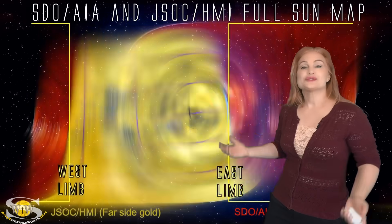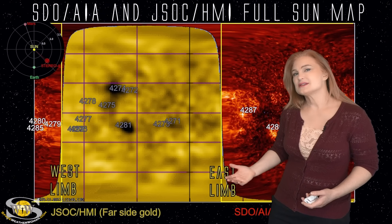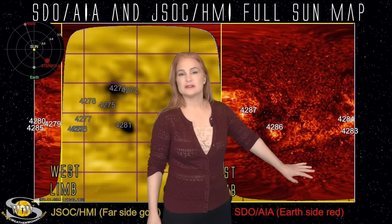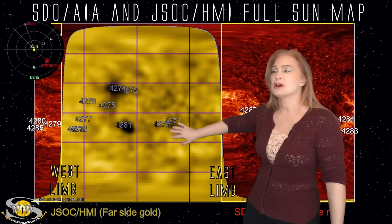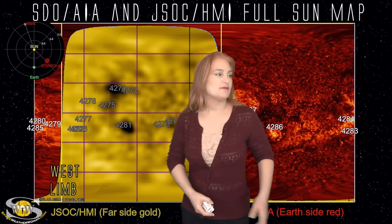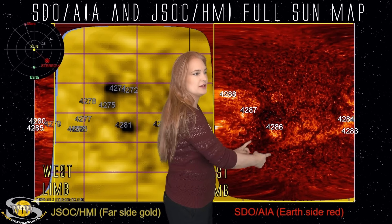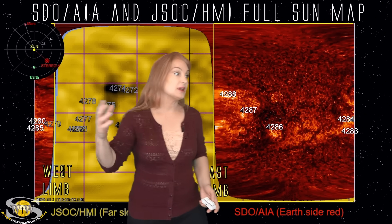Now switching to our full sun map — we do not have Solar Orbiter or STEREO data right this second to fill out our full sun map, so we've only got two sources: we've got the SDO AIA imagery here in red, that's the sun's front side as we're looking at it from Earth, and then we've got our JSOC helioseismology far-sided viewer, giving us a sounding of the sun from the far side. You can see regions 4286 and 4287 — these haven't been all that active. That bunny coronal hole you can kind of see in this region — that's the cottontail.